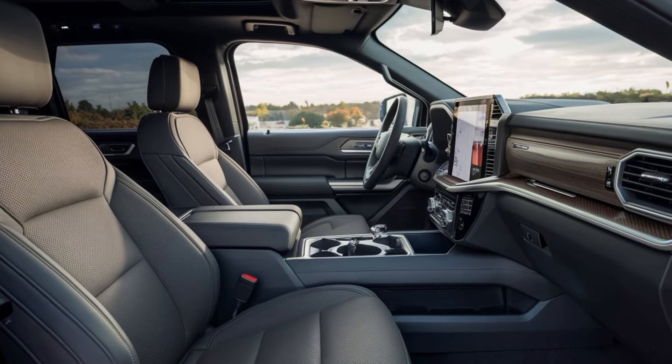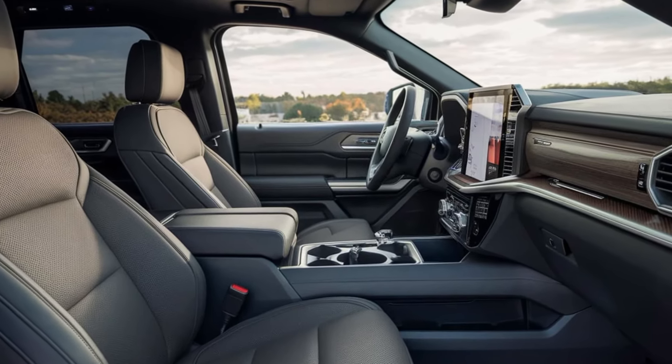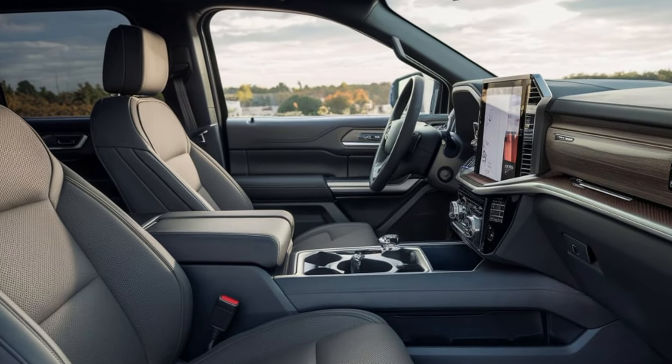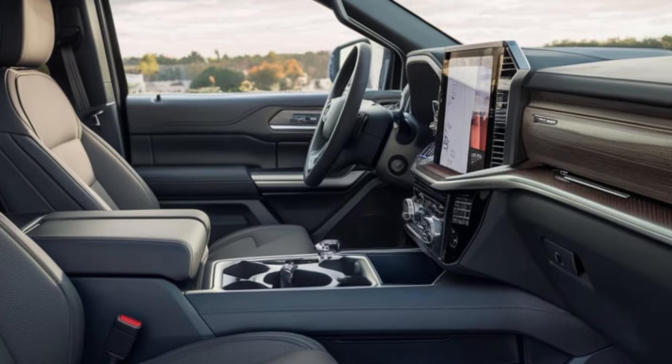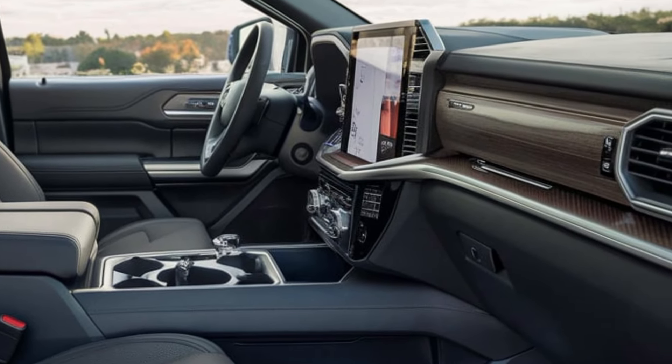Let's hop inside. The retro vibes continue here with a driver-focused cockpit. The instrument cluster is a cool blend of digital and analog gauges, giving you all the info you need without any clutter.